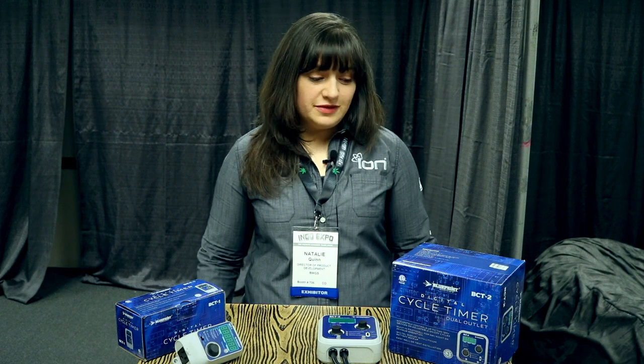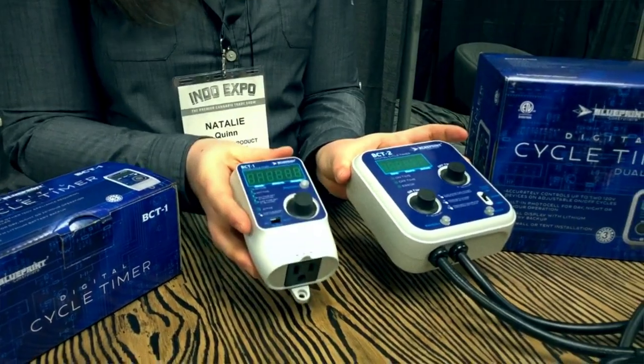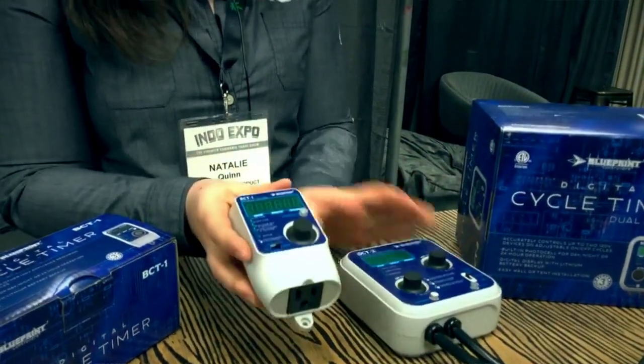I'm Natalie Quinn, Director of Product Development at BWGS. This weekend we're here at Denver Indoor Expo. We're excited to launch our new Blueprint digital controllers. We eat, sleep, and breathe these products and we're wanting to bring quality products to the end users.